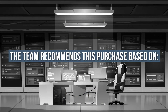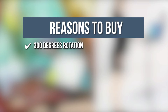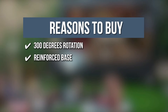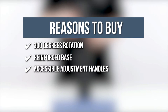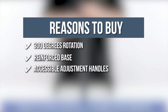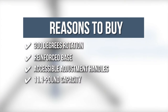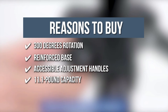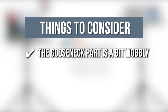TrustedShoppingGuide.com has awarded the Whole Door Projector Tripod Stand a 4-badge rating. The team recommends this purchase based on the following: 300-degree Rotation — tilt your device or papers left, right, forward, and backward with its 300-degree tilt angle. Reinforced Base — triangle opening at the bottom is 2.8 inches above the ground for maximum stability. Accessible Adjustment Handles — adjust height from 17.7 to 47.2 inches by unscrewing the knobs. 11.1-pound Capacity — supports laptops, phones, or compact projectors. Note: the gooseneck part is a bit wobbly if your phone is large.